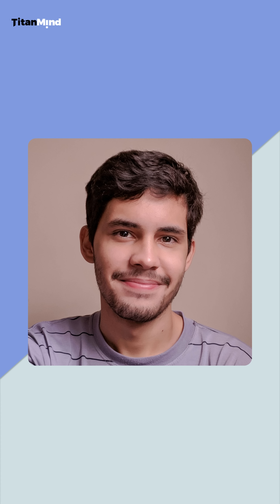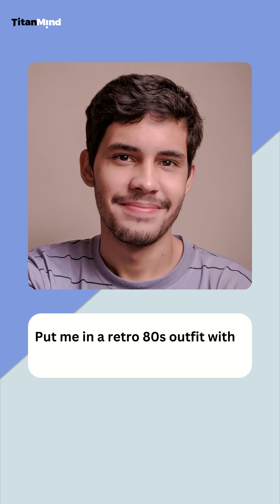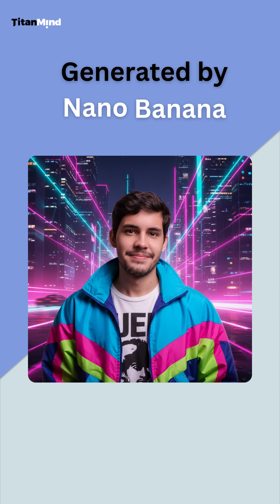Next, let's spice up this selfie. Prompt: Put me in a retro 80s outfit with a neon city background. Check that out — the outfit is spot on and the neon city vibe is flawless. No need for Photoshop's complex masking tools.